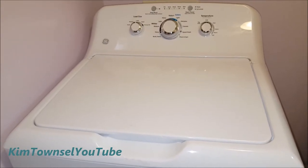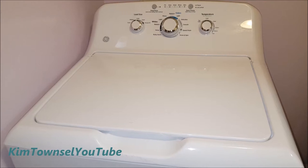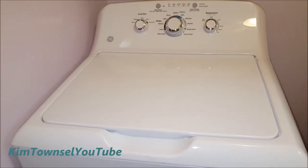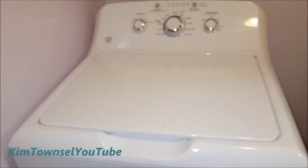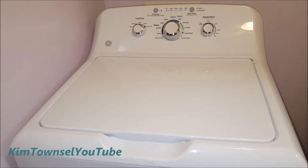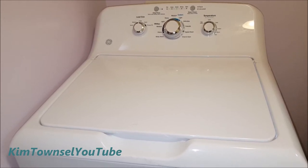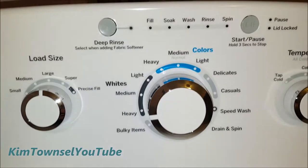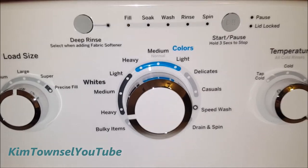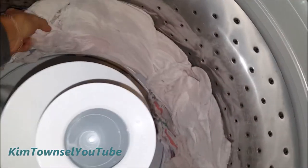If my job was to design washing machines and dryers these days, I'd be too embarrassed to tell anybody. This is the best we can do? That's embarrassing. At least on this one, when the machine is finished, the lights are off. And it did sling them dry.